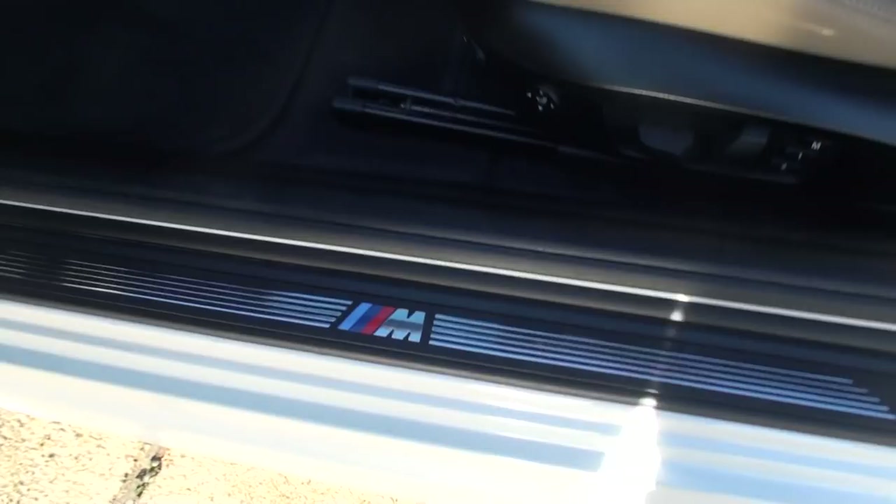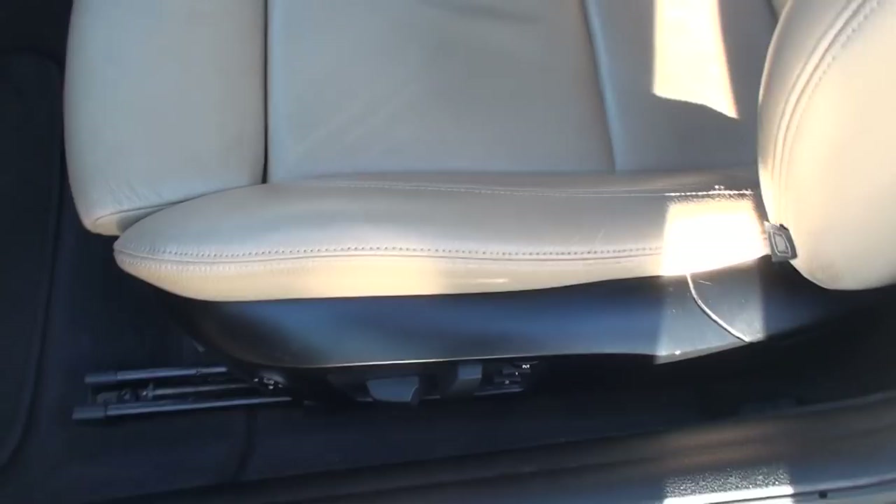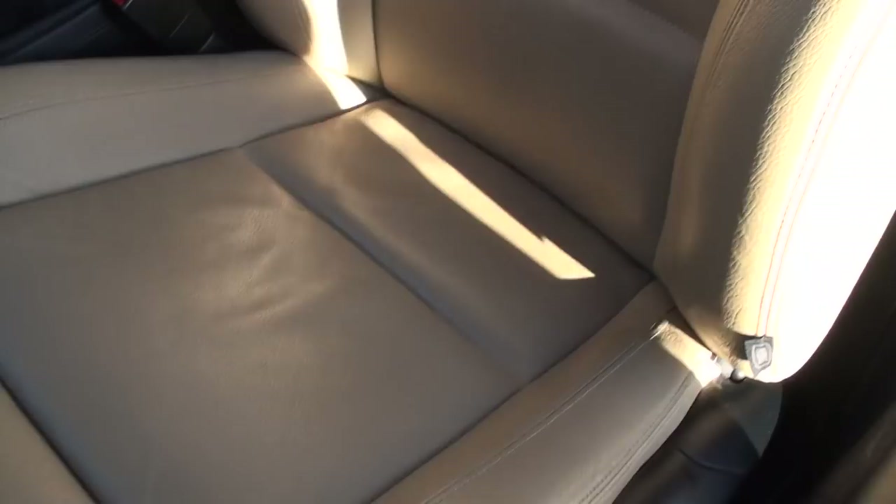So we've got keyless entry, power windows, locks, mirrors, nice wood grain trim, power seat with lumbar support, memory seat — power seat on both sides.